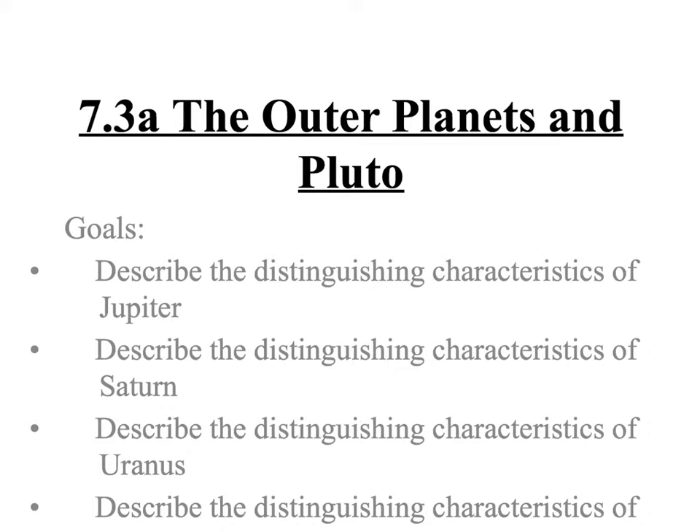Aloha and welcome to our video on the outer planets and Pluto. In this video we'll take a look at Jupiter, Saturn, Uranus, Neptune, and Pluto.